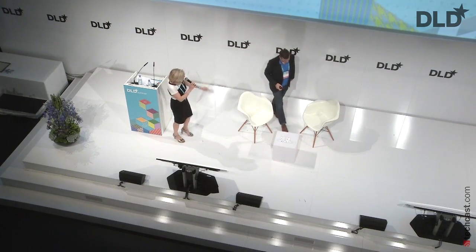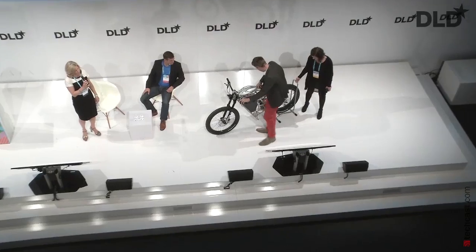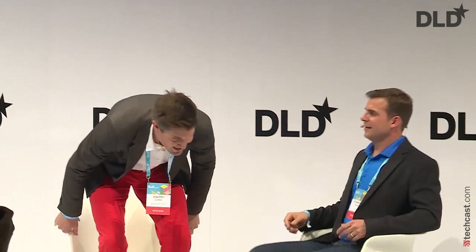Thank you so much for your insights on 3D printing and mimicking nature. Our next star on stage was just born a couple of weeks ago in Taufkirchen, making its first public appearance exclusively at DLD. Let me welcome the world's first 3D printed motorbike, presented by Joachim Zettler, CEO of AP Works — a startup subsidiary of Airbus. It weighs about 35 kilos, fully electronic, very speedy, and it's still a baby.